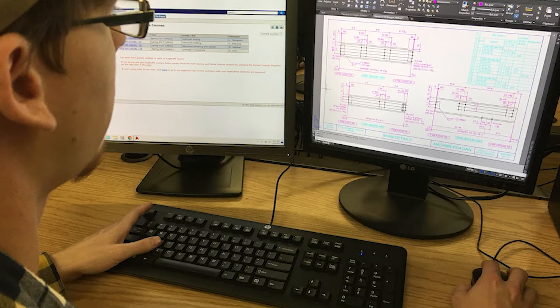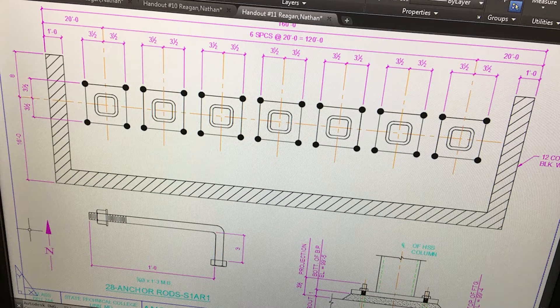In structural, we'll be working with steel beams and concrete and bolts and laying all those out for designing big skyscrapers or anything from stadiums.